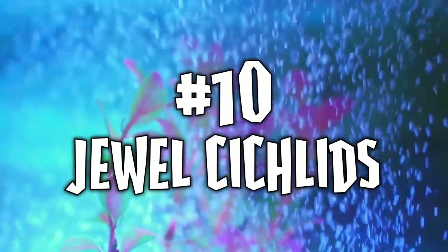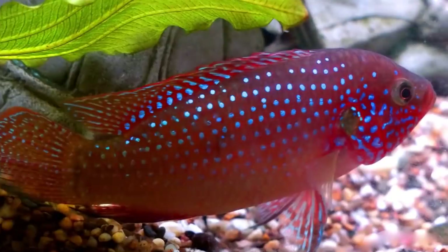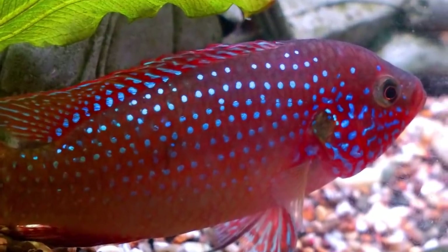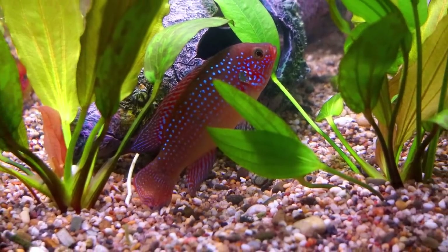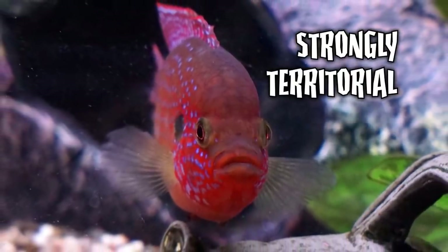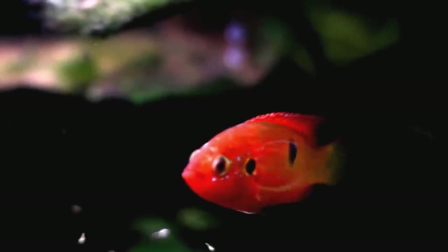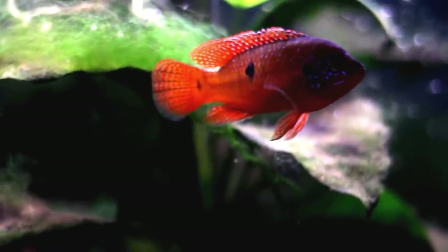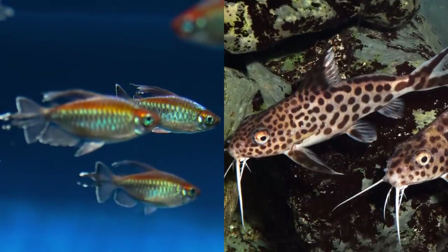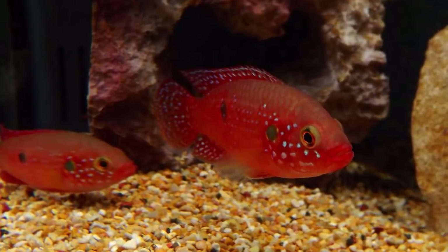Number ten: jewel cichlids. As the name implies, the jewel cichlid is a gem of a fish — arguably the most beautiful cichlid found in West Africa, with its bright red body covered in tiny jewel-like blue dots. It's also a strongly territorial little snot, especially when spawning. If you insist on trying to keep it in a community tank, it needs to be with bigger, faster fish in a large aquarium with plenty of hiding spaces. My advice would be to keep a pair of jewels in a tank of their own, where they can really shine.